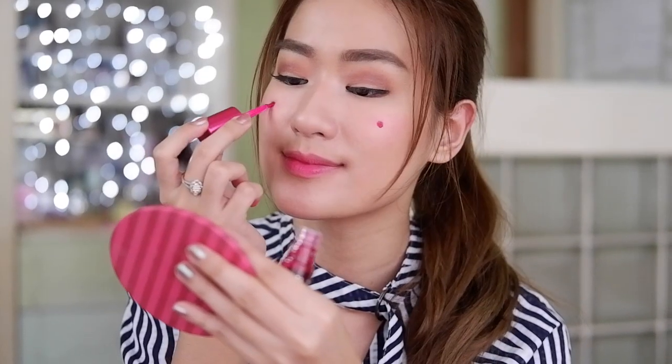And last one for the lip stains — violet water. This one gives a more hot pink hue. I just want to see how it performs on the cheeks. I know it says it's a lip stain, but yes to multi-purpose things!